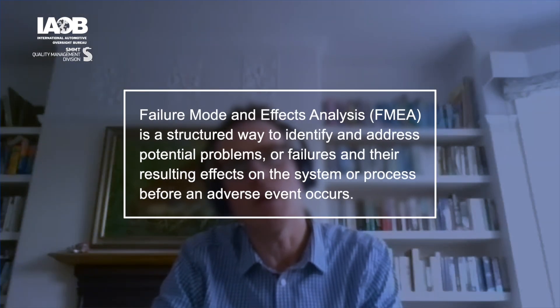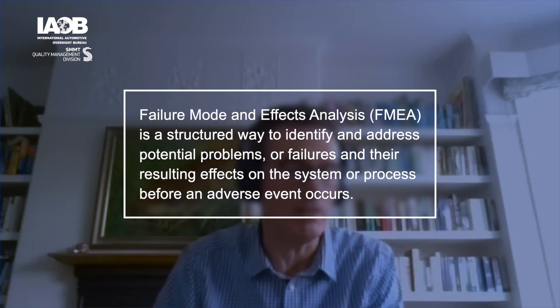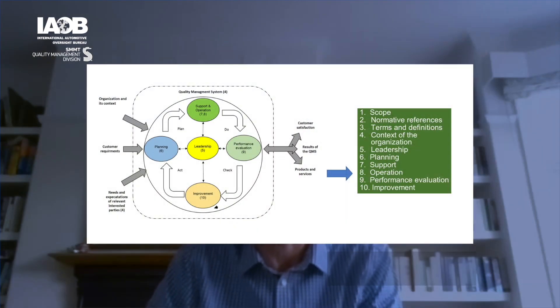So what is the link between the AIAG VDA handbook and IATF? It's worth keeping a check on those customer-specific requirements, which will be updated as the IATF OEMs adopt this approach, if they do. There have already been some examples where that has happened. The IATF standard has a number of links through to FMEA, with a heavy emphasis in section eight, but also in a number of other areas of the standard.